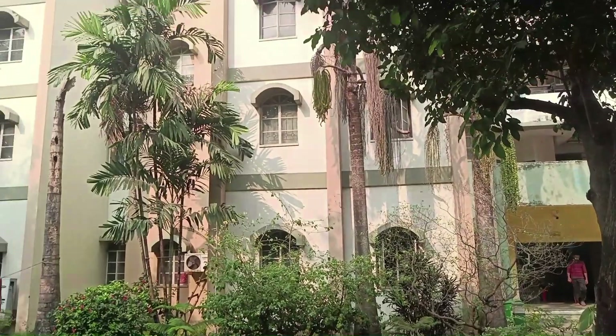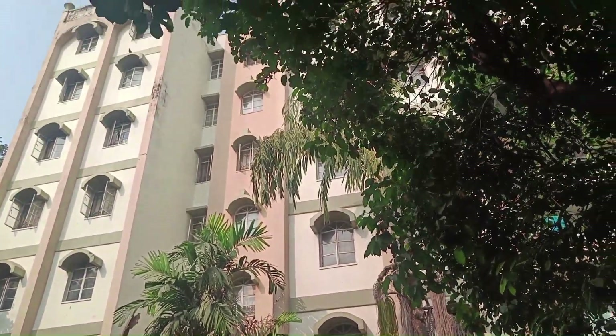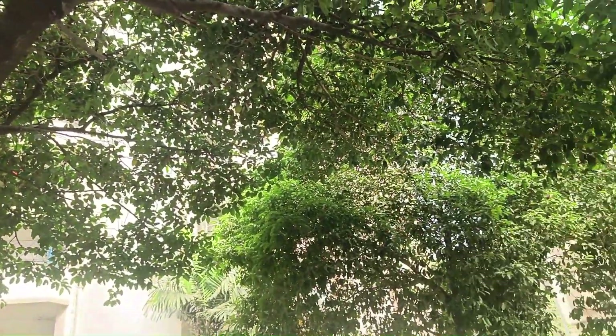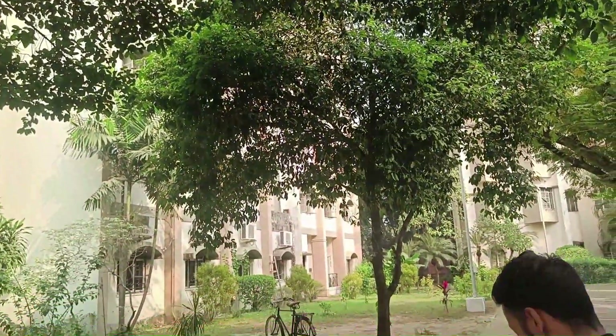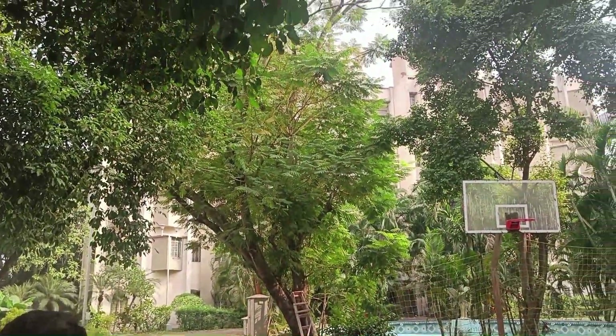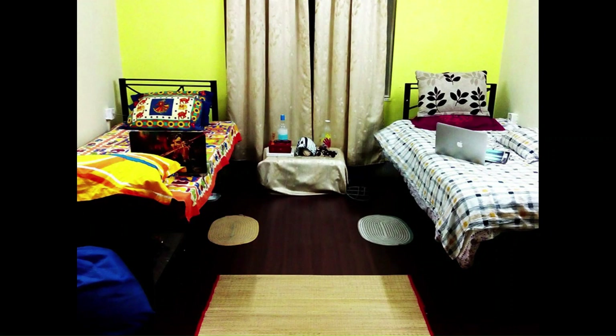The university has on-campus hostels, but accommodation is on a first-come-first-serve basis and LLB students are preferred. If you're coming for LLM, you'll probably have to find accommodation elsewhere, but there's plenty of housing available near the campus within a two to five minute walking distance.